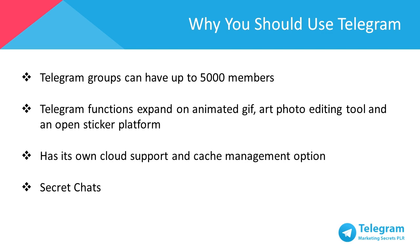Further, there's no need to be concerned about storage space on your device at all because Telegram has its own cloud support and cache management options. That means that Telegram will barely take up any space on your phone memory.